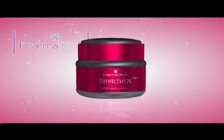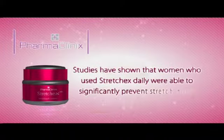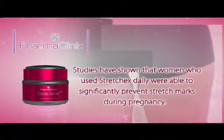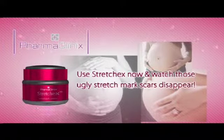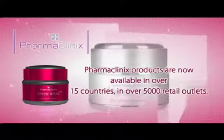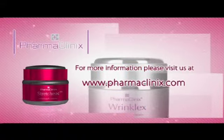You can prevent stretch marks by using StretchX prior to starting a bodybuilding regimen or early in pregnancy. Studies have shown that women who use StretchX daily were able to significantly prevent stretch marks during pregnancy. Use StretchX now and watch those ugly stretch mark scars disappear. Pharmaclinics products are now available in over 15 countries in over 5,000 retail outlets. For more information, please visit us at www.pharmaclinics.com.